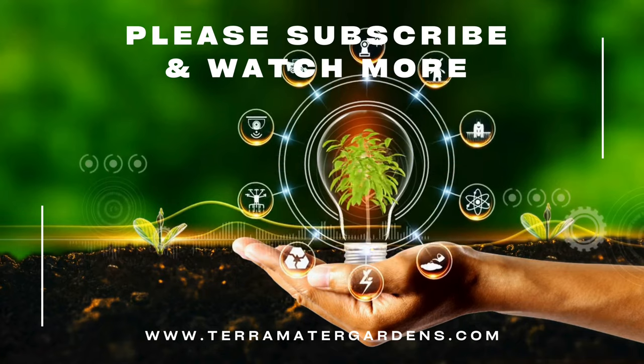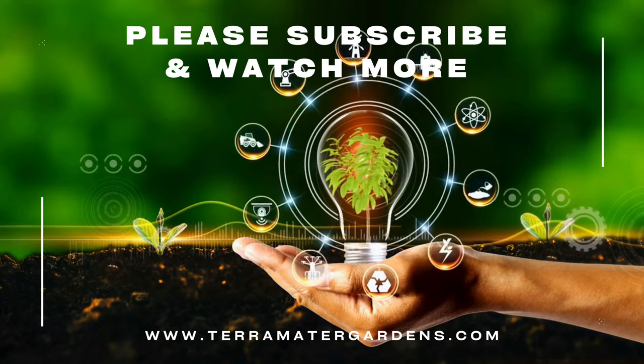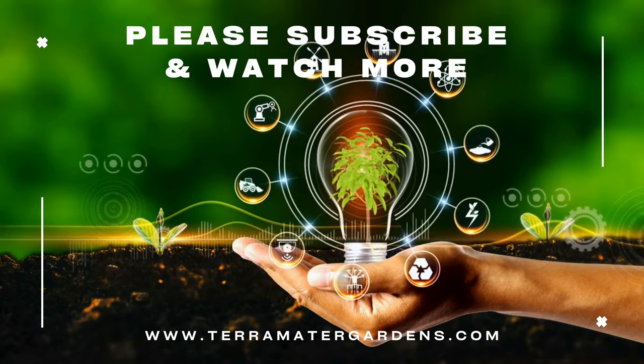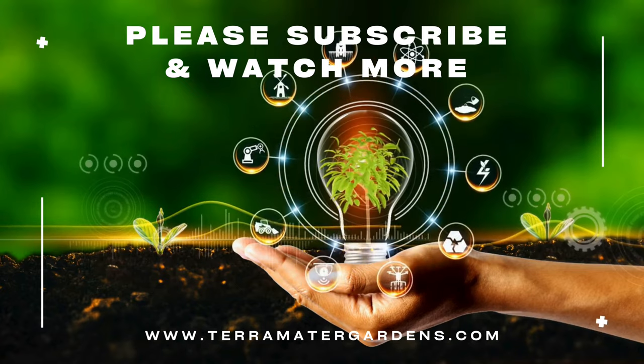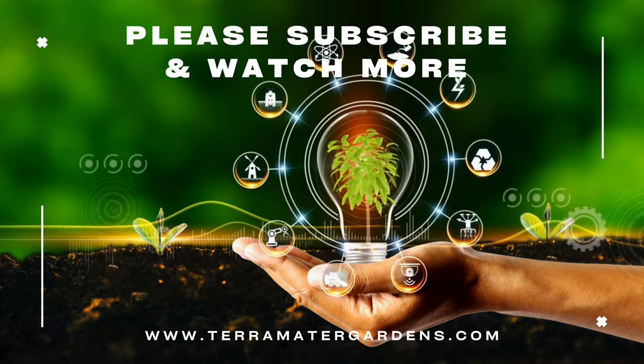Whether you're an enthusiast of vivariums or a keeper of small reptiles, these micro-marvels add a dynamic and visually stunning element to confined environments. Thank you for joining us today. Don't forget to like, comment, and subscribe for more information on plants and animals.